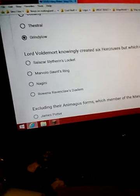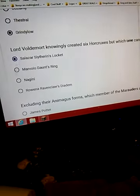Lord Voldemort only created six Horcruxes, but which one came in a set? I assume they're gonna say Nagini has — and Nagini definitely has.